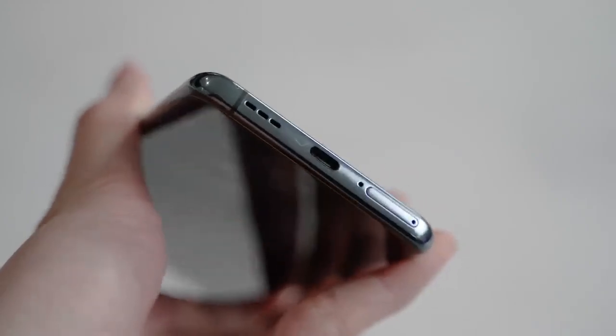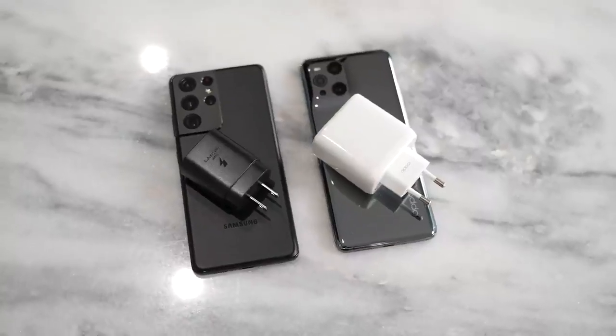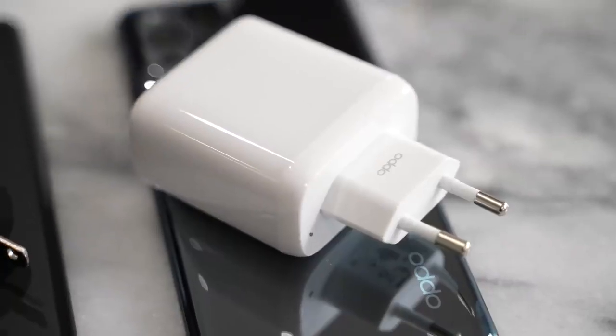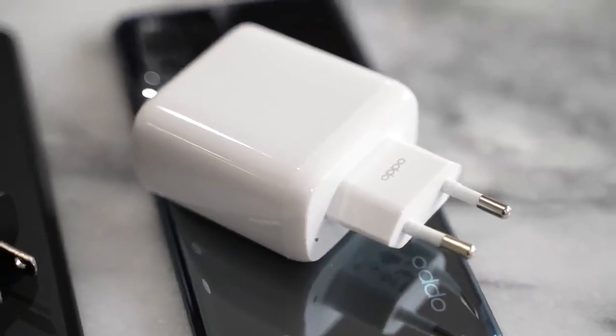Speaking of charging, when you compare it against the Galaxy S21 Ultra, the Oppo Find X3 Pro does come with its own charger in the box, while the S21 Ultra has forgotten that. That's a big plus for Oppo, and it also comes with a 65 watt charger, which is great compared to the 25 watt charger needed for fast charging on the Galaxy S21 Ultra.